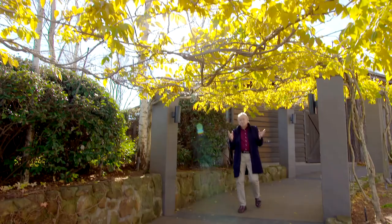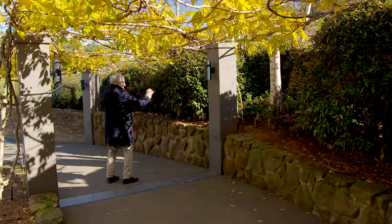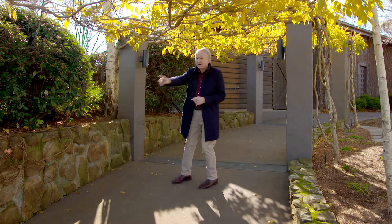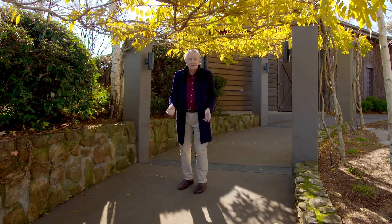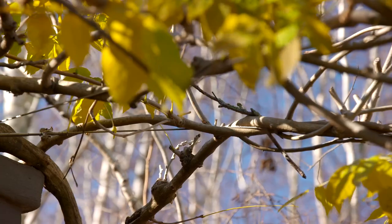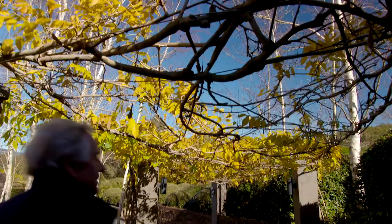Nothing in this garden is normal or traditional. Take this Wisteria Arbor — firstly, it's on a beautiful arc, so as you enter you can't see the end, which takes you on a journey. Very clever. The pillars are every six or seven metres apart, a little bit different on the outside of the arc. But where are the heavy timber structures to hold the whole Wisteria up? They're not here. Stainless steel cables are stretched between each of the pillars. In spring, because there are no heavy timber beams, the Wisteria flowers will just hang down. It'll be so light. Magical.